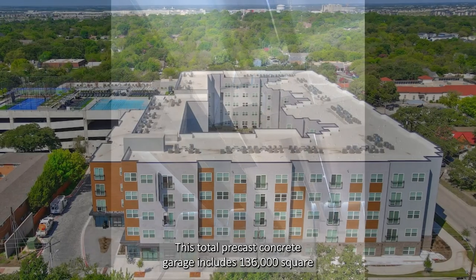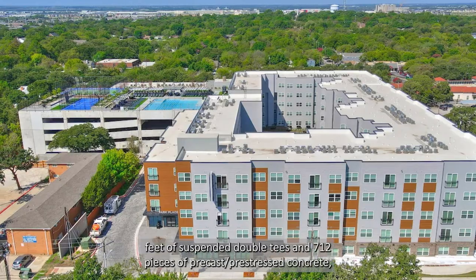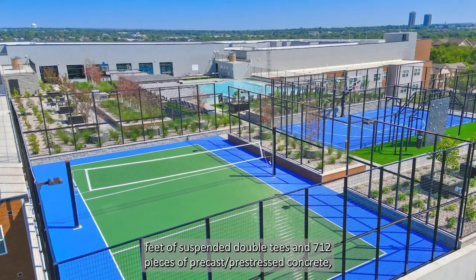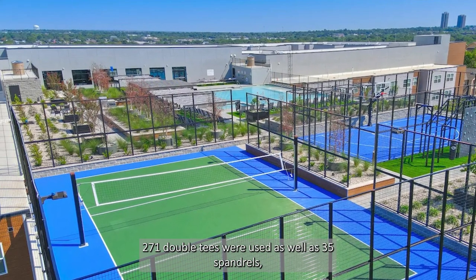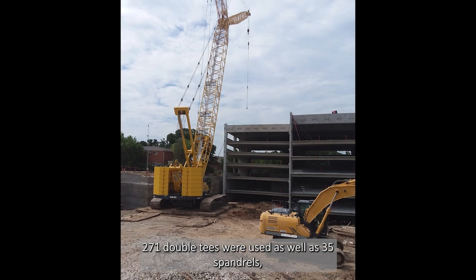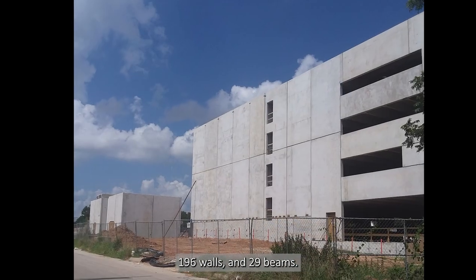This total Precast concrete garage includes 136,000 square feet of suspended double Ts and 712 pieces of Precast, pre-stressed concrete. 271 double Ts were used, as well as 35 spandrels, 196 walls, and 29 beams.